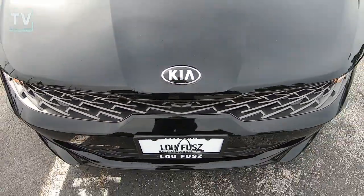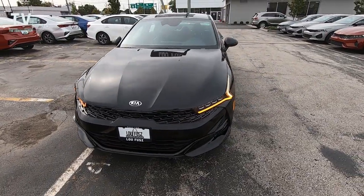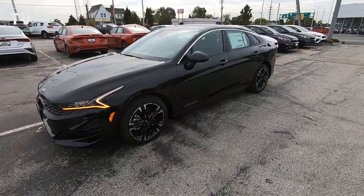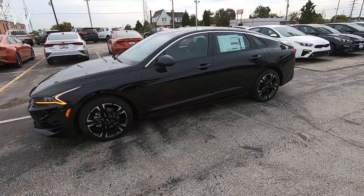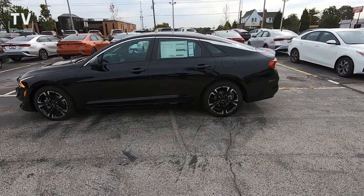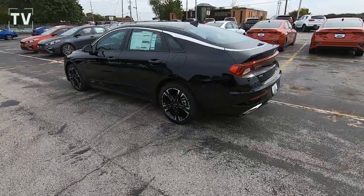Hey, it's Tom Gallagher, the Videopreneur, and today we're looking at a 2021 Kia K5 GT Line. This vehicle is offered in ebony black exterior with a black interior. It's offered by Lufus Kia in St. Louis, Missouri, with a sticker price of $26,570.